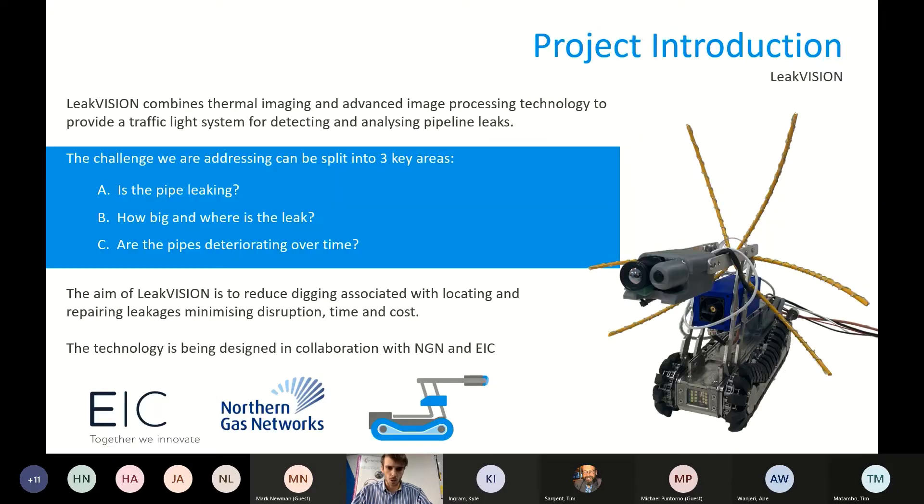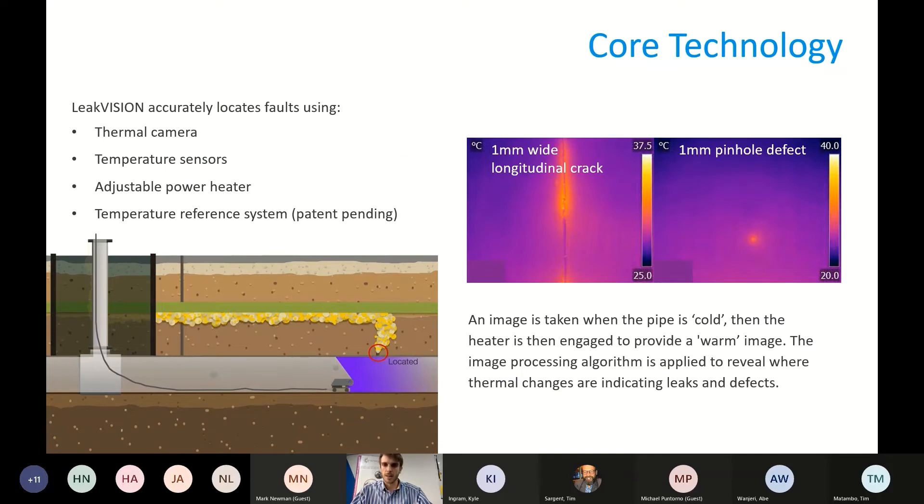Those strange whiskers that come off the robot are not just decoration — they're effectively 3D sensors for detecting temperature in the pipe. When we turn on our heater, we want that warm front of air to mix really nicely around the sensor. These whiskers allow us to see how well that is mixed, and we can adjust the sensor and the heater accordingly.